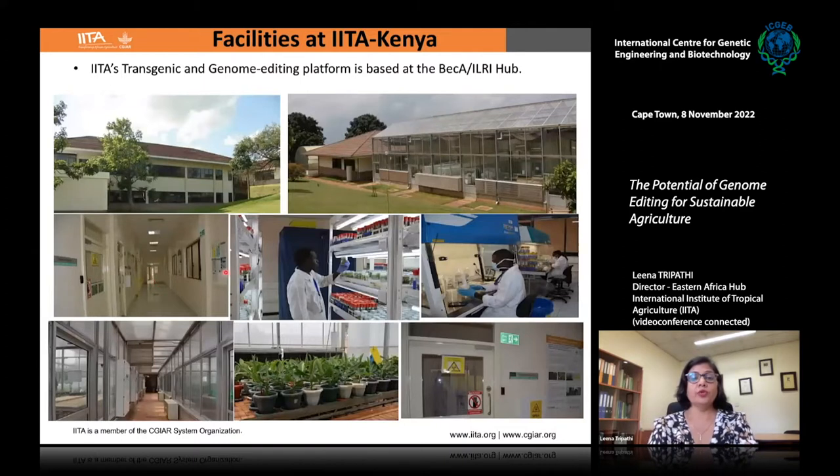This is what my lab looks like — it is basically where our transgenic and genome editing work is based. We are hosted at BECCA, which is Biosciences for Eastern and Central Africa, ILRI Hub. These are the glasshouses and some pictures from inside the labs.